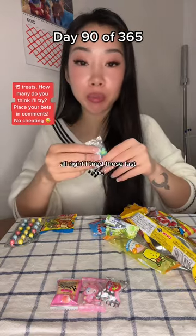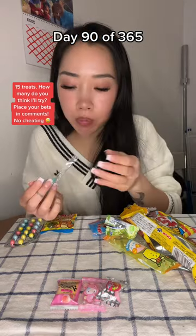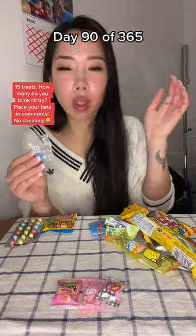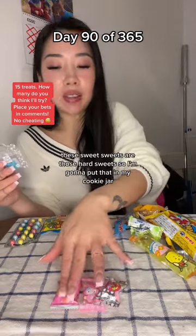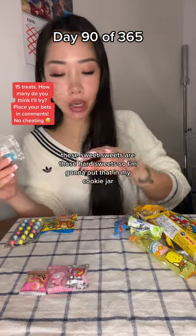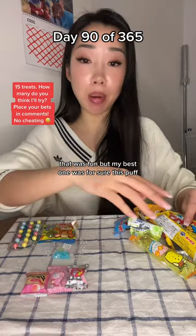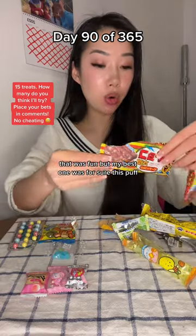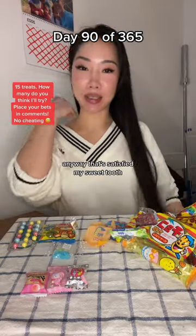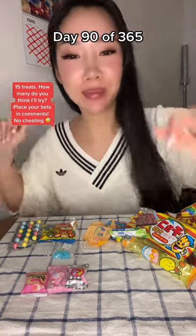All right, I've tried those. Last one. Lovely. That was really good. These three sweets are hard sweets, so I'm going to put those in my cookie jar. These two are mediocre. That was fun. But my best ones were for sure these two puffs. Anyway, that satisfied my sweet tooth. I'll see you back for dinner. Peace. I hope you're treating yourself to lovely snacks. See ya.